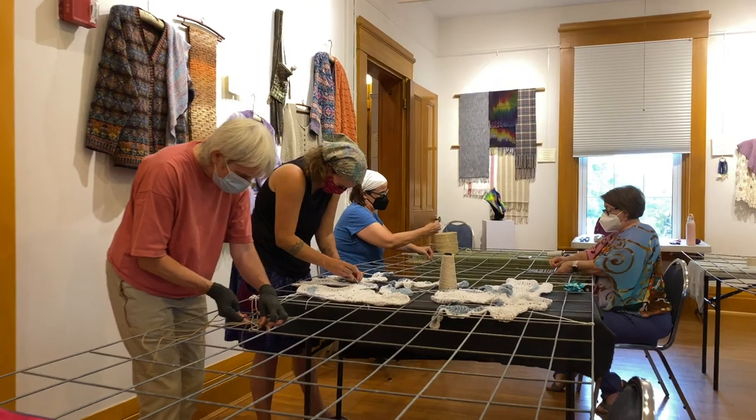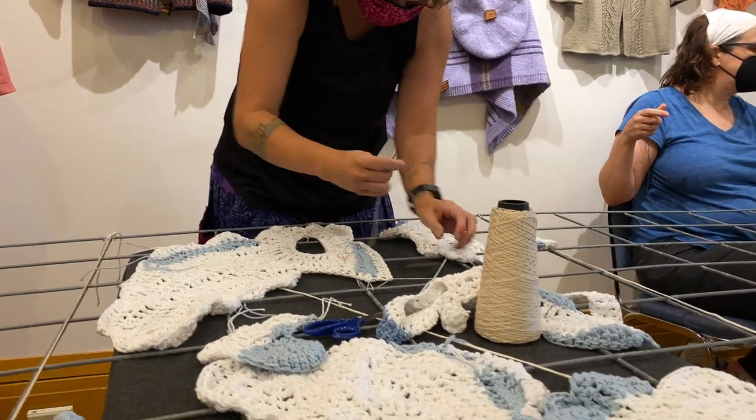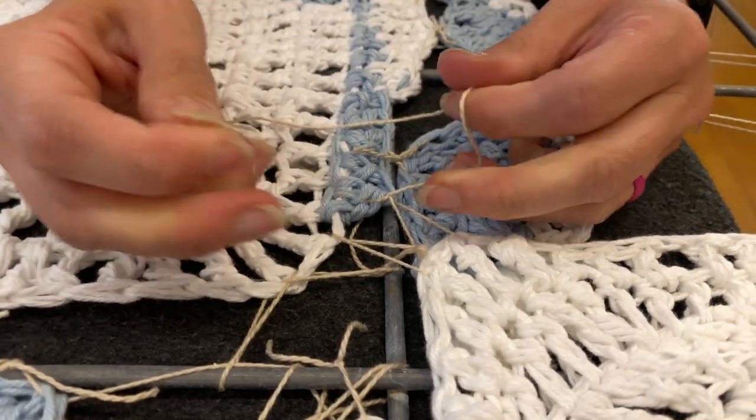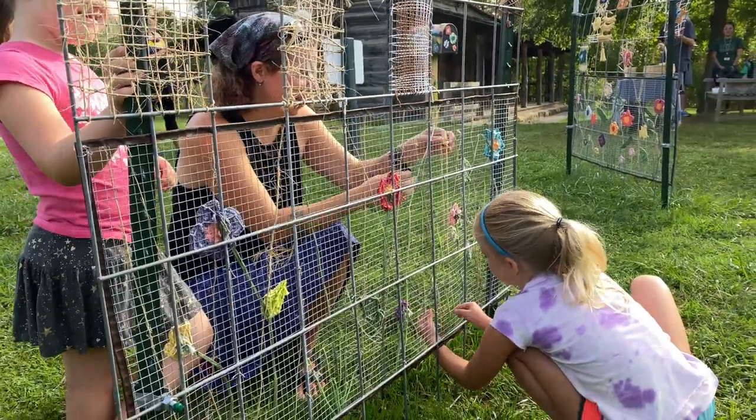I actually learned how to knit from a book in college. I did it with friends, so getting together with friends was a big part of it, but also just the feeling of touching all the different fibers — everything has a different feel and a different drape, and it's got room for endless exploration.